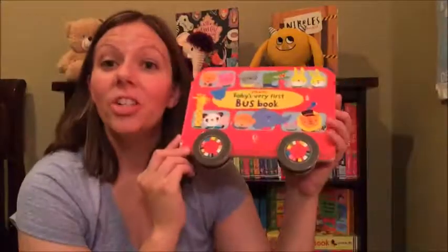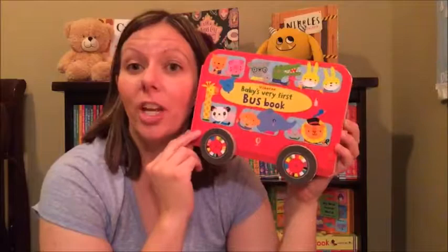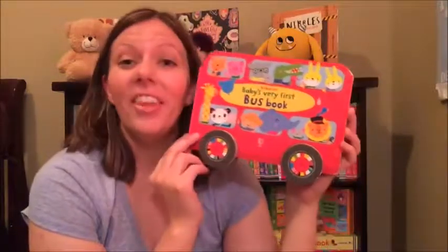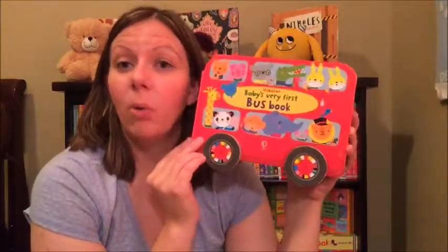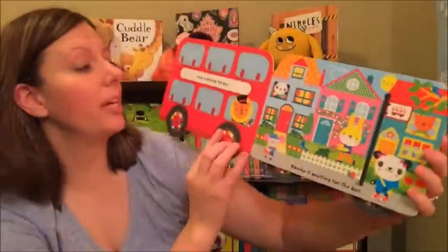Hey there, it's Danelle. I've got an awesome book to show you guys — this is Baby's Very First Bus Book. This book was brand new in January 2017. It's not only a board book but it has wheels that actually turn, which is so fun. This book is great for babies and toddlers.